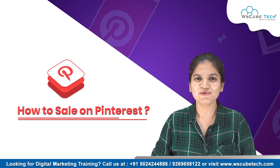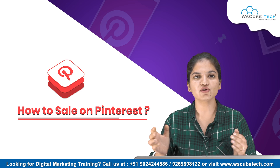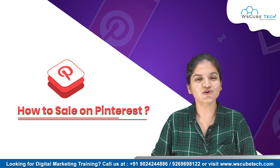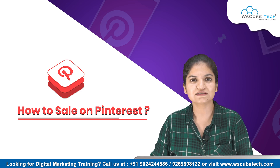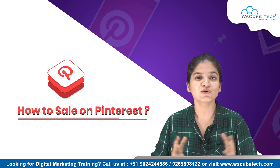Hello everyone, I'm Hermit, welcome you all on WS Kubetech. In this video we are going to talk about how you can sell your products over Pinterest. If you have a business where you sell any kind of goods or services, then Pinterest could be the platform that could boost your sales and grow your business.